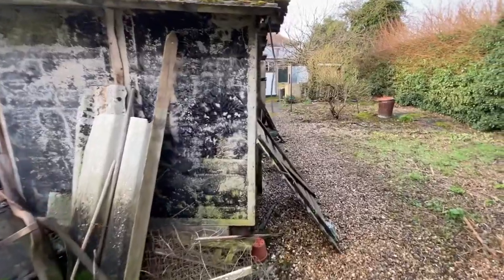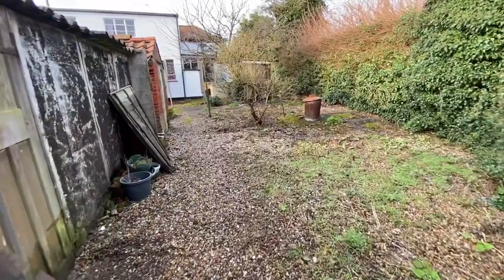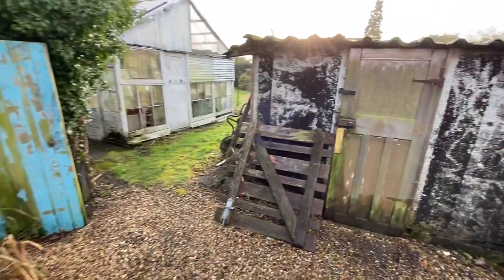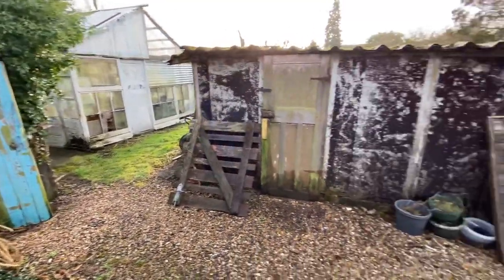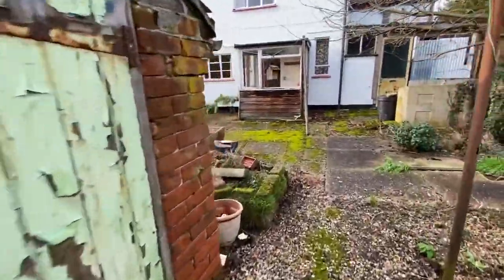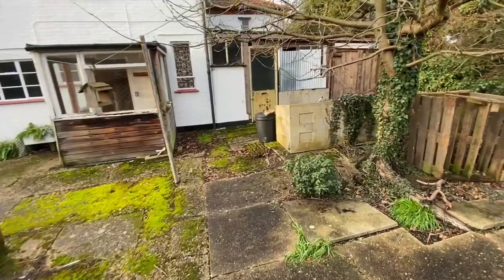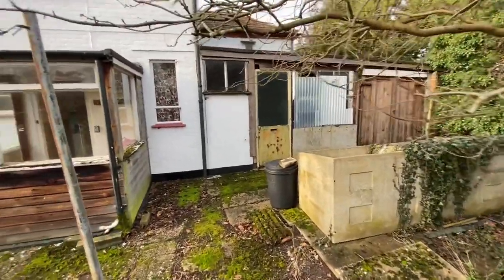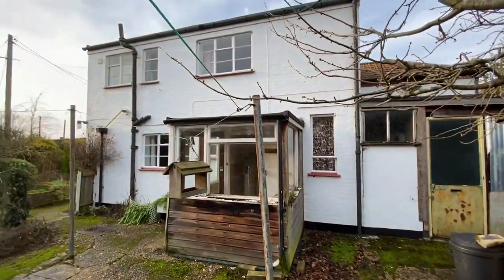The great thing is that with the footprint here you can actually do something with the buildings — tidy them up, knock them down, replace. There we go, the old brick privy. And we've got those buildings on the back as well. That's the back of the house.